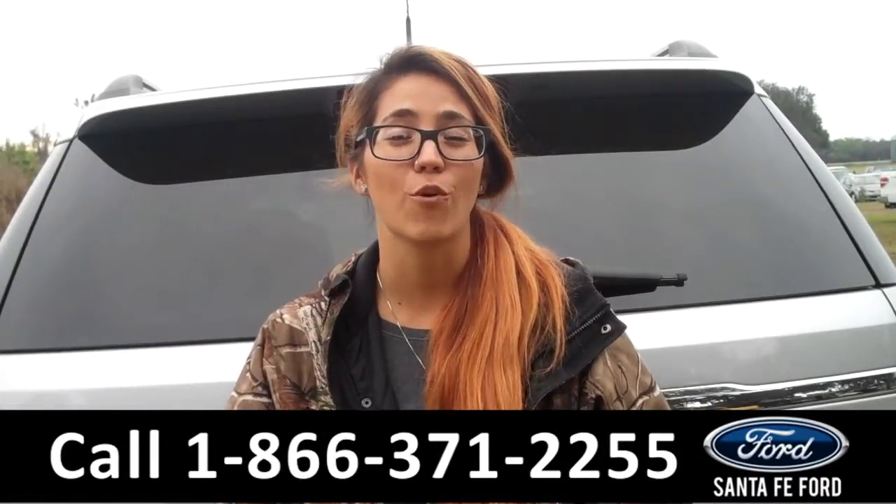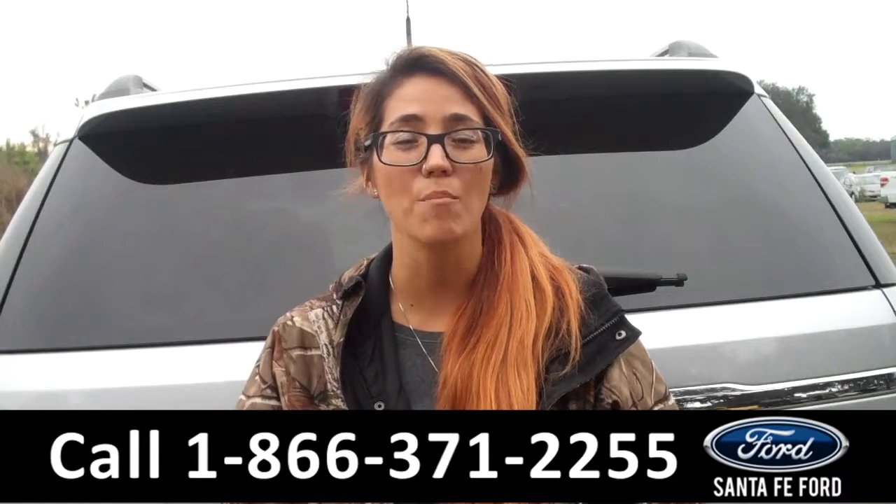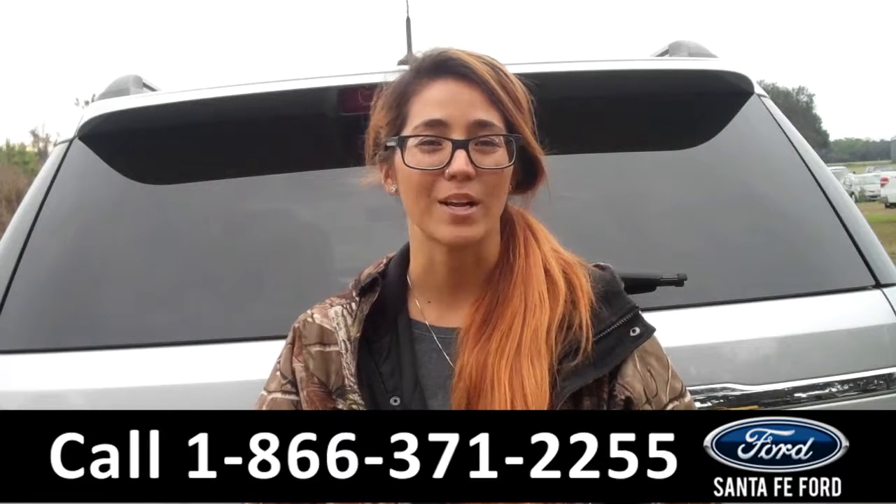That was our 2015 Ford Explorer. For more information, visit us online at SantafeFord.com or call the number below. My name is Corinne and thanks for watching.